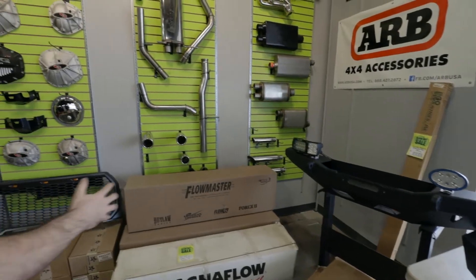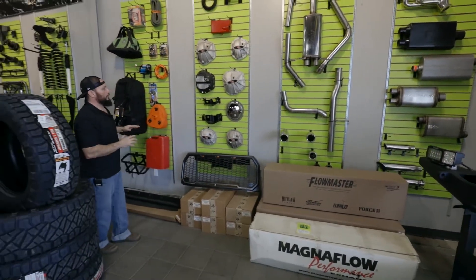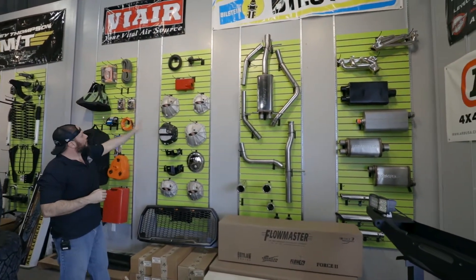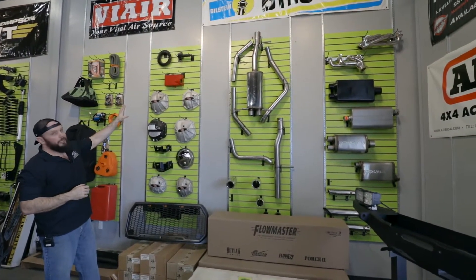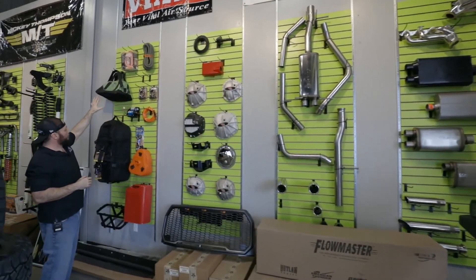So we'll walk through here. This is our demo wall — just gives you an idea. We kind of theme it. So we have exhaust, differential covers, protection. Got one skid plate there for the motor. This is more of our recovery wall.